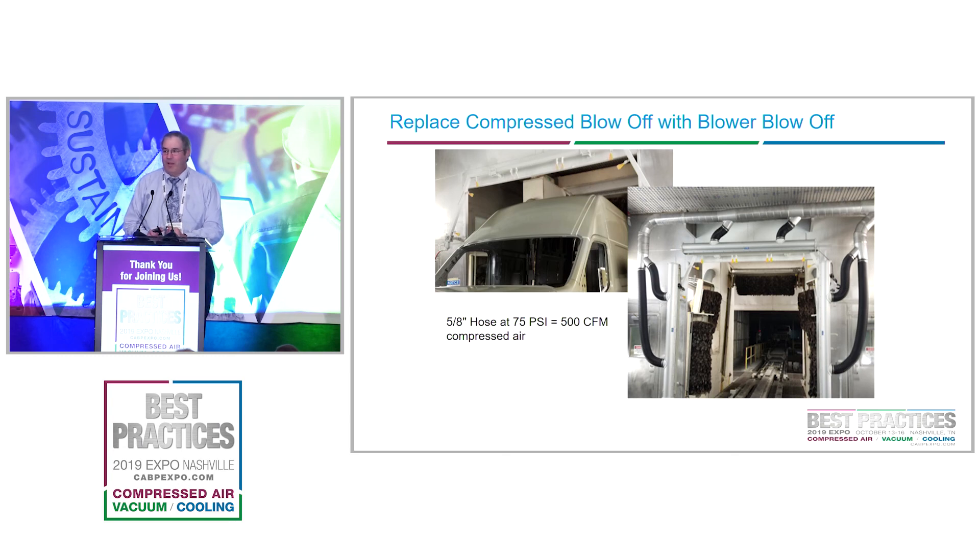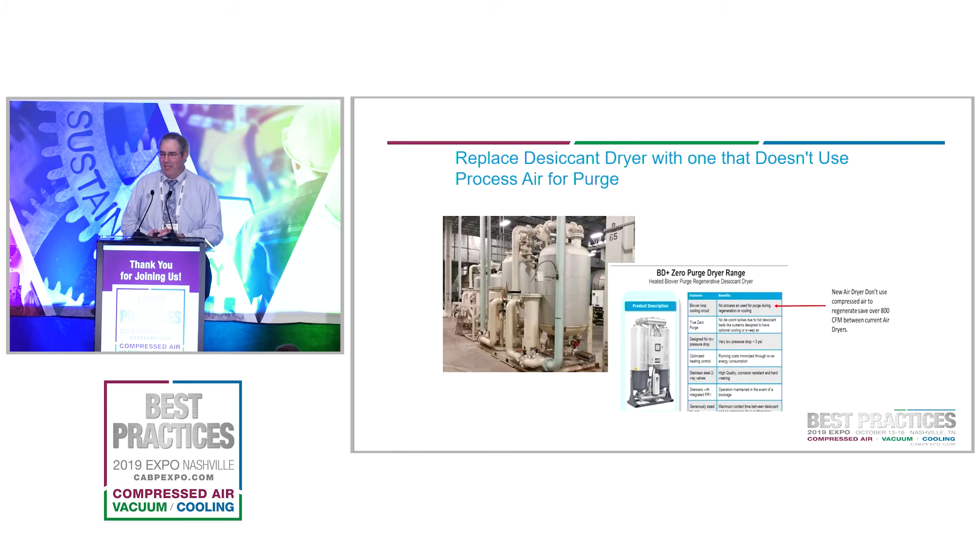Improper use of compressed air is another issue. In this picture you see yellow fan-like nozzles — that's compressed air. About 500 CFM of compressed air was being blown off vehicles before they go into the painting operation. We reached out to a company called Air Force One, which has high-pressure blowers that use filtered, non-compressed air. That replacement is now in place, eliminating 500 CFM of compressed air use — eliminating unwanted uses is another way we've been able to save compressed air.